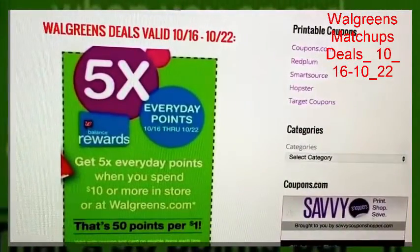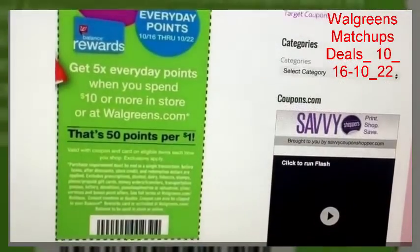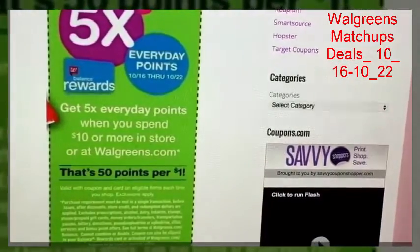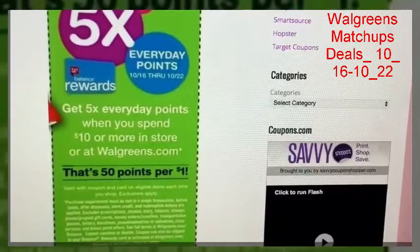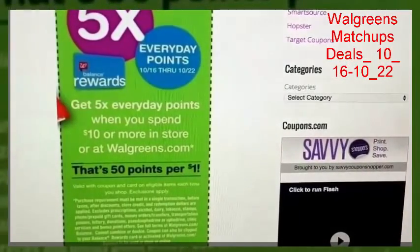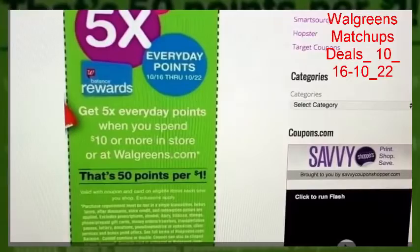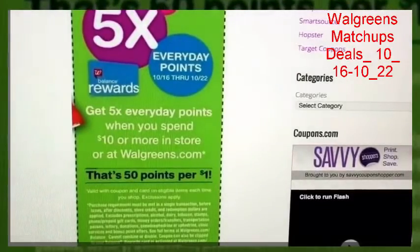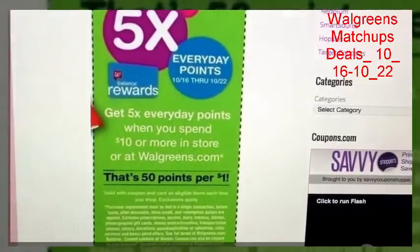Walgreens is doing the five times points event from the 16th through the 22nd. This is a clip of the in-ad coupon that you will need to use for every transaction. If you are going to be reaching $10 or more in store — at my store it is before coupons, though some Walgreens locations apply it after coupons. The coupon works fine either way. Initially this is the coupon you want to give them first, and you're going to earn five times points on the products you're purchasing in that transaction. If you're doing more transactions of $10, break them up, do the five points, and make sure you give this coupon first before your manufacturer coupons so you can earn some extra points toward your account.